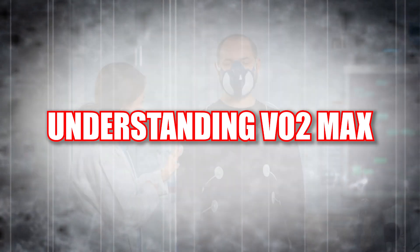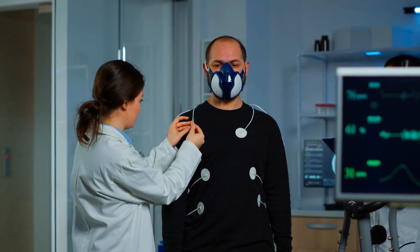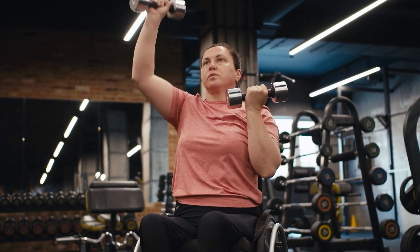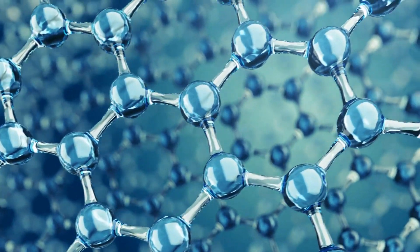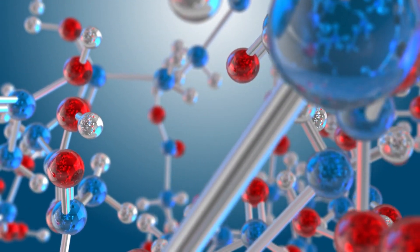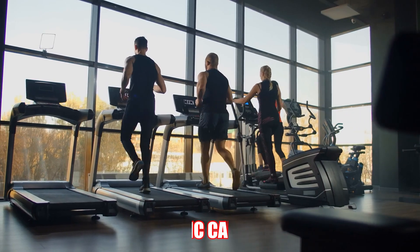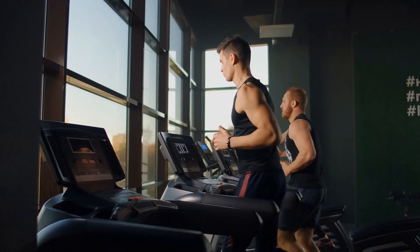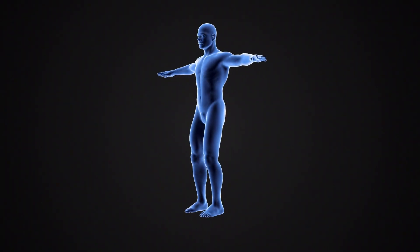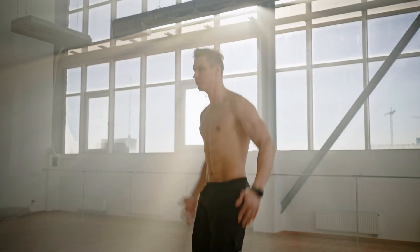VO2 max is a quantitative measure of your body's aerobic fitness and represents the upper limit of your body's ability to transport and utilize oxygen during physical activity. It is expressed in milliliters of oxygen per kilogram of body weight per minute. VO2 max is a reflection of your aerobic capacity — it measures how effectively your cardiovascular and respiratory systems can deliver oxygen to your muscles, where it's used to generate energy, known as ATP, for physical work.